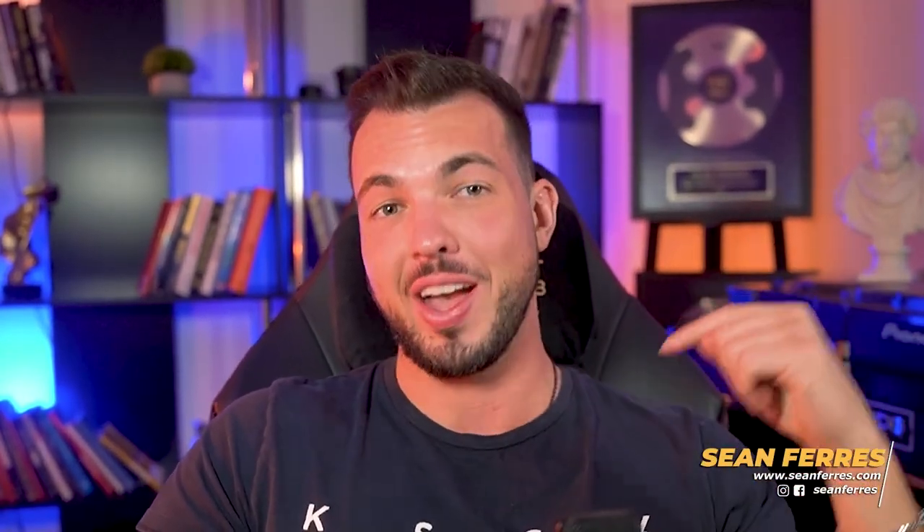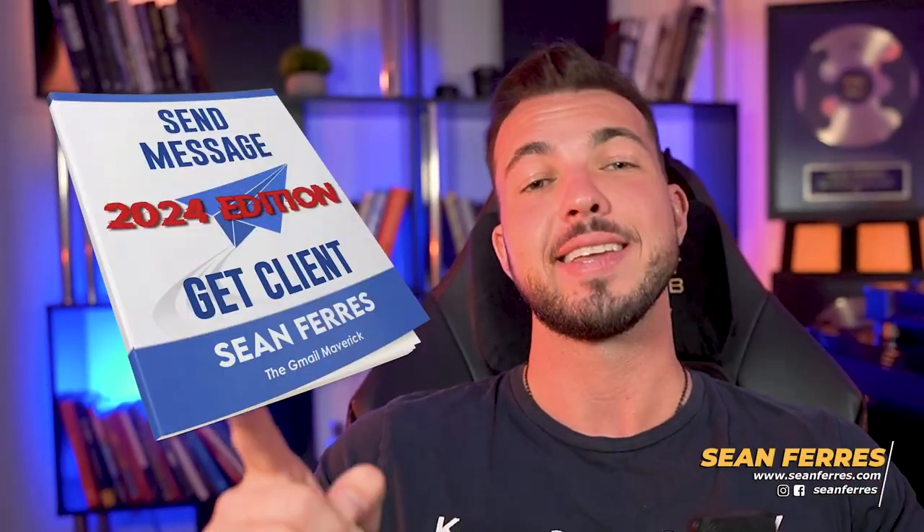As a quick side note, if you haven't got your copy of my brand new updated Clients on Command DM cheat sheet yet, it contains a copy-paste script you can use to land your next high-paying copywriting client. It's 100% free, it's a great companion to this video, and it's waiting for you right now — link in the description. So you want to pick any one problem in their funnel and film a very short two- to three-minute Loom video for them.